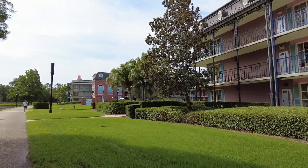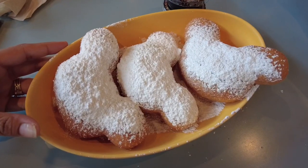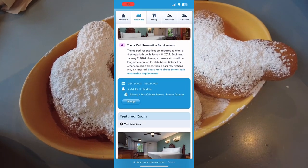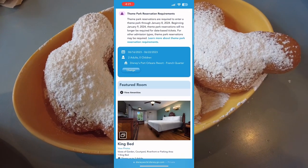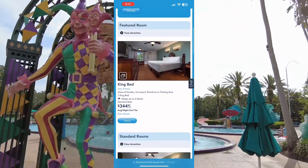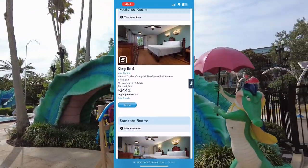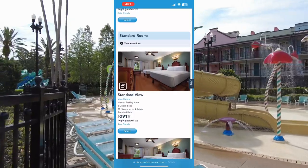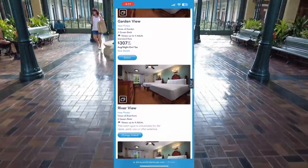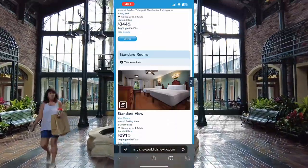There are three tiers to the Disney resorts: value, moderate, and deluxe. This is a moderate resort. On the Disney World website, the cheapest you could stay here for a family of four would be around $291 — that is for a standard view room. You also have garden view rooms, river view rooms, and a king-size bed option, all of which would be more than $291 per night.